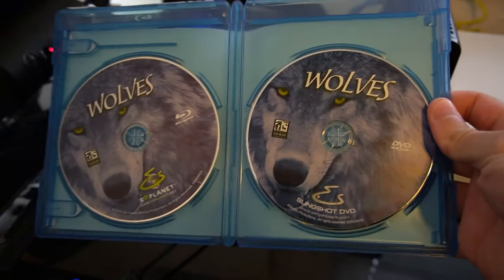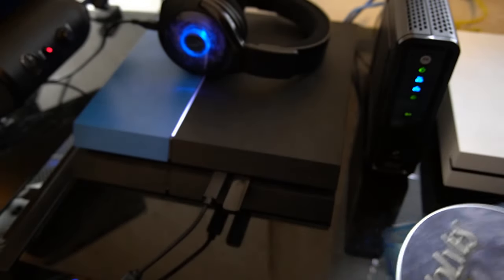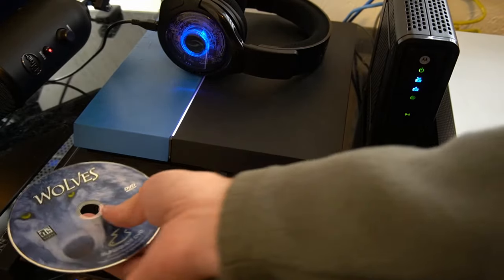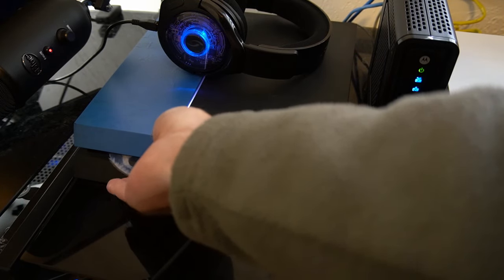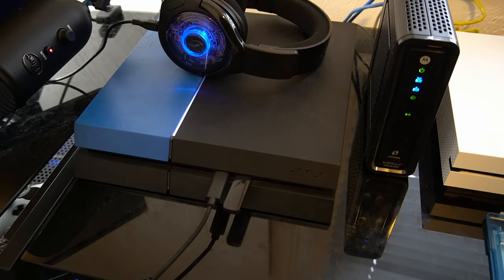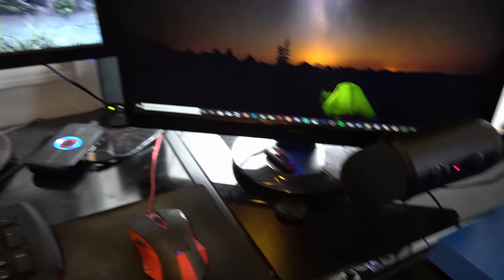I have the Wolfs DVD right here. I'm going to go ahead and take it out of the case and put it in the PlayStation 4 and see if it works. I'm going to go ahead and just put it in just like it would a game. The last time I actually bought a DVD was probably 2010. So my DVD is now in my PlayStation 4.